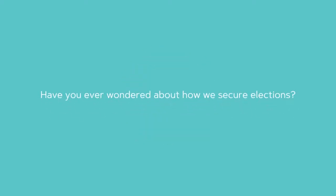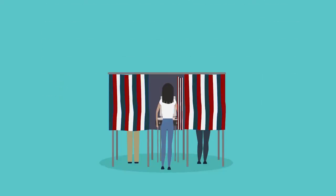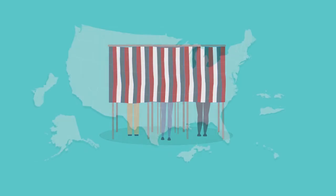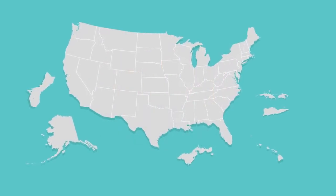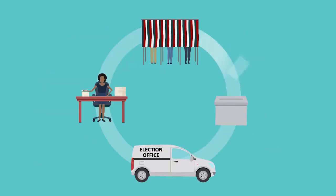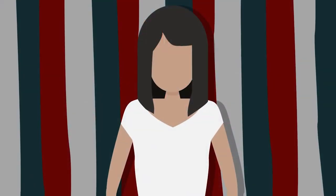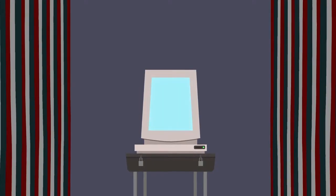Have you ever wondered about how we secure elections? Security has always been at the heart of what election officials do, which is why each state and jurisdiction has measures in place to ensure security in all phases of the election process. Most people don't see the behind-the-scenes work that makes it happen, but today we're giving you a peek.